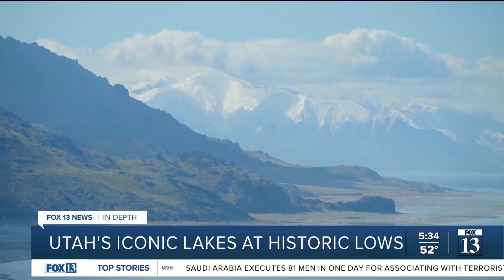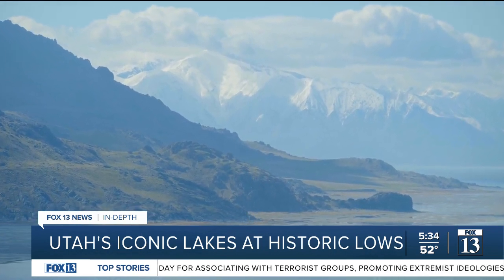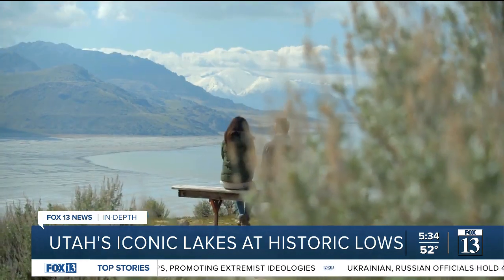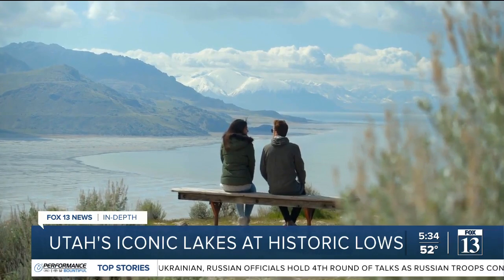Aside from its iconic status, the Great Salt Lake is a weather maker and a pollution capper. The middle Wasatch Mountains rely on the boost of lake effect snowfall, and Wasatch Front residents would rather not have a giant source of wind-blown dust next door.